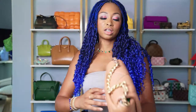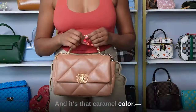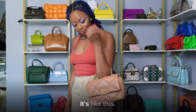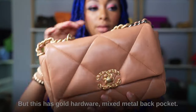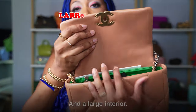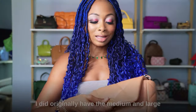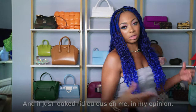This is the Chanel 19 Small from 21P — the caramel color everyone was obsessed with at first release. I actually think I like the second version better, but I still really like this one. It's more of a butterscotch to me — they should have called it that. It has gold and mixed metal hardware and a back pocket. This will never leave my collection either. Extremely large interior. I originally had the medium and large but it was too big for my liking.